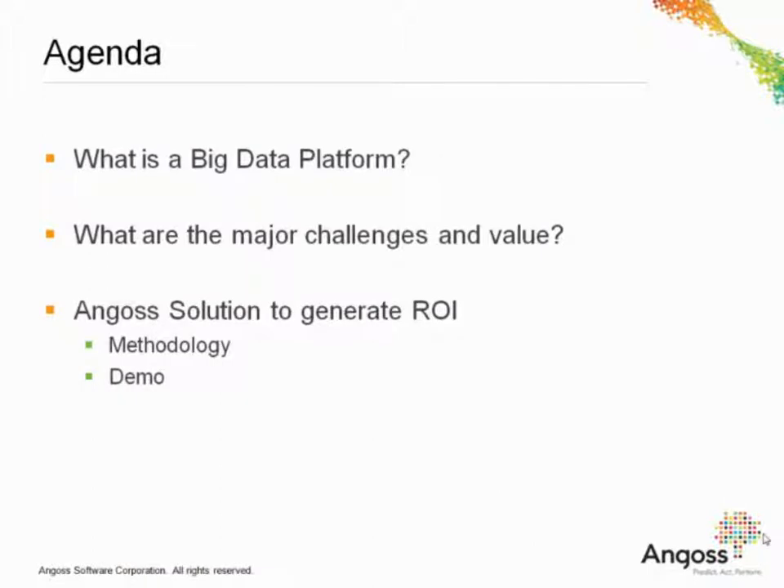For today's agenda, what is the big data platform? We're really going to be focusing on Angus's view of big data, the big data platform, and how to establish return on investment from it. We're also going to identify some of the major challenges we've seen in the industry over the last couple of years. The focal point of Amanda's presentation will be providing an overview of Angus's ability to generate ROI from your big data asset, covering the methodology through a live demonstration of a recent project we delivered with a client.